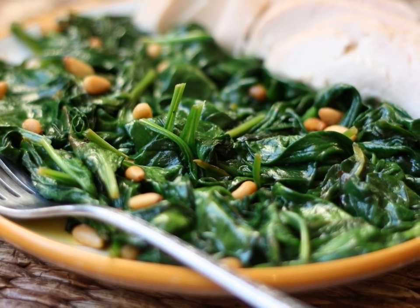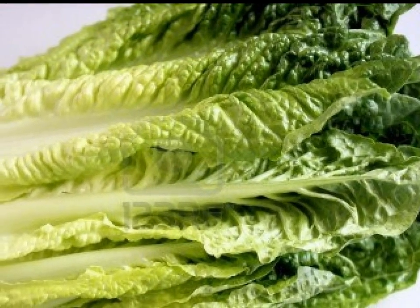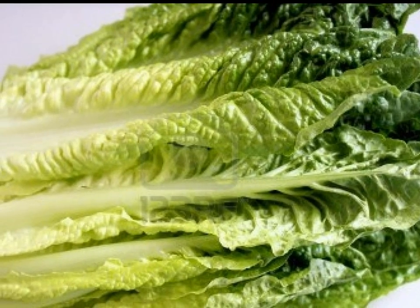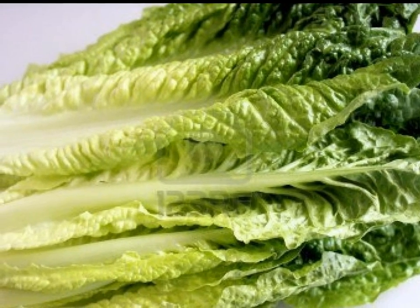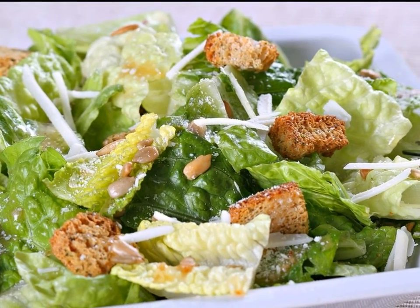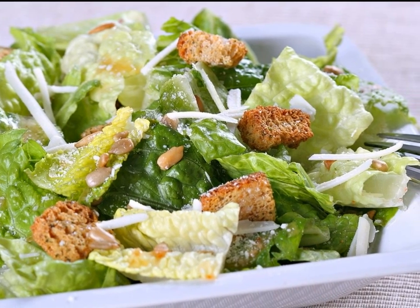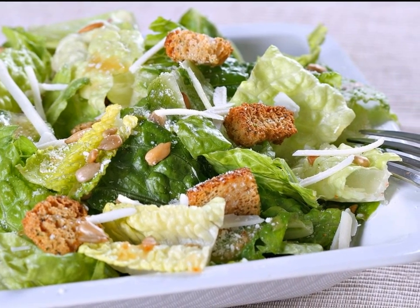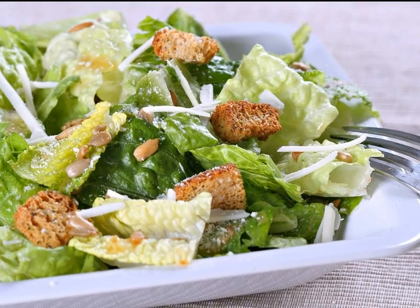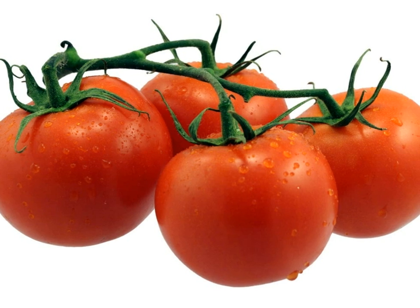Number 2: Romaine lettuce. Here is a nice leafy green to have on hand so you can whip yourself up a salmon Caesar salad or a chicken Caesar salad. You could even make a traditional Caesar using anchovies as your protein and benefit from the omega-3s it contains. No matter which way you go, romaine tastes great and is available everywhere.